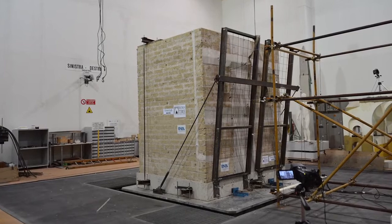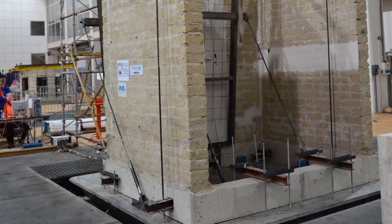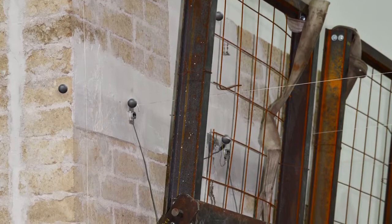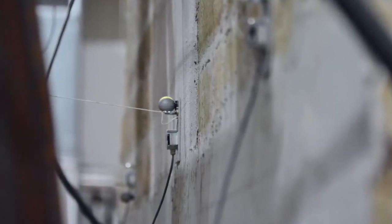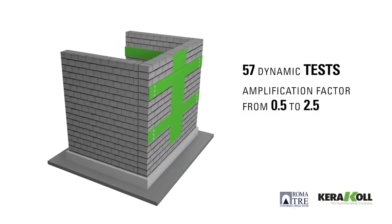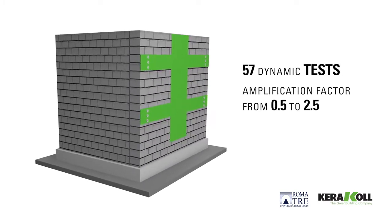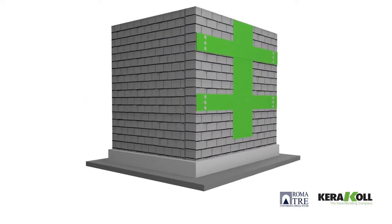To test the effectiveness of the strengthening, the specimen is subjected to over 50 dynamic tests on a shaking table that replicate the most recent and devastating earthquakes registered in Italy, including those registered in L'Aquila in 2009 and in Emilia in 2012. Shocks were performed progressively increasing amplification factors from 0.5 to 2.5, in order to reach the collapse point of the structure and record the mechanical limitations of the reinforcement.